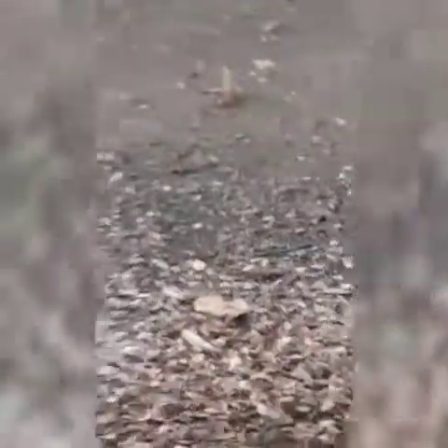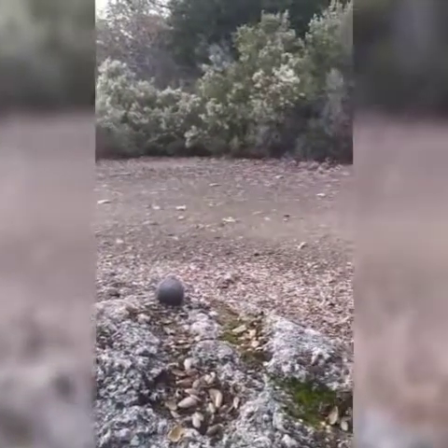Oh look at that right there, pointing that way, right next to the rock. I suspect that they walk along this waterway right in through here, which actually goes up into those mountains up there.